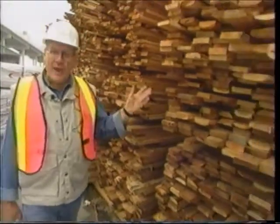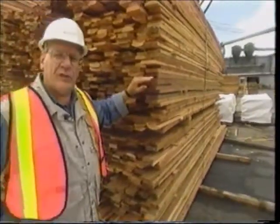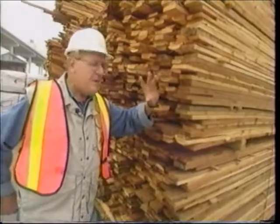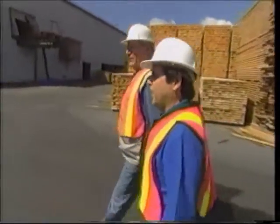Here you can see lifts of material brought from the green chain area. It's already piled to width and thickness, but with random lengths. This product is really ready for value-added processing. In fact, if the boards were wider, they could even be made into bevel siding for the home.